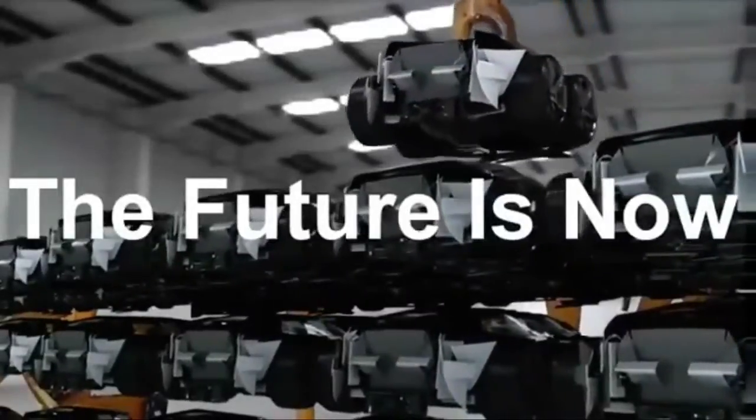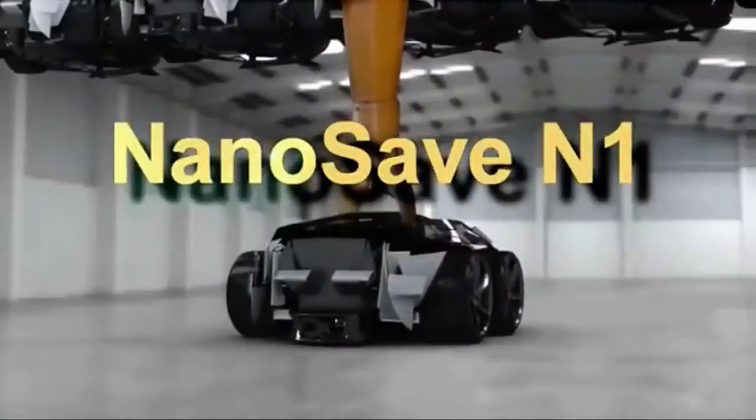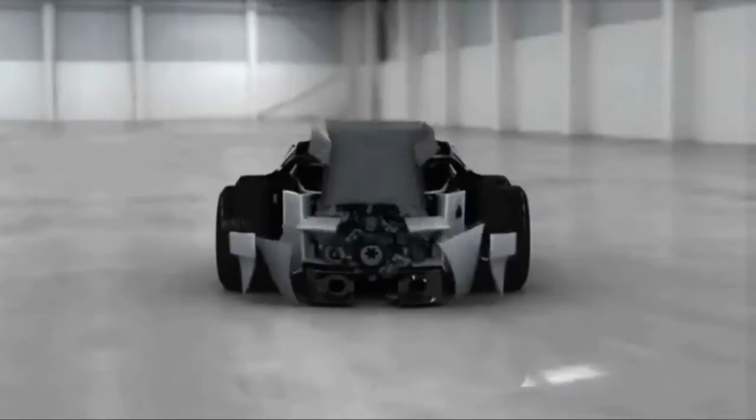The future of motor oil is now! NanoSave N1 with NanoShield — the world's first nano-engineered motor oil.